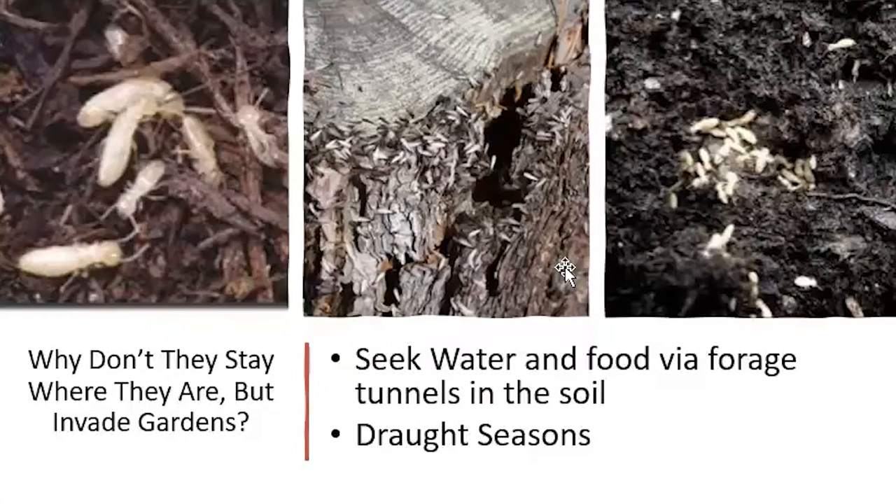Once again, all the damage to horticulture plants often happens in drought seasons. If it's wet in nature, termites will go away — they can move away and stay where they are. But if only the garden or orchard is being irrigated and maintaining moisture, that provides termites with their favorite habitat.